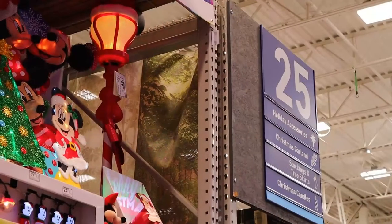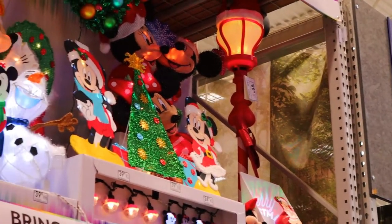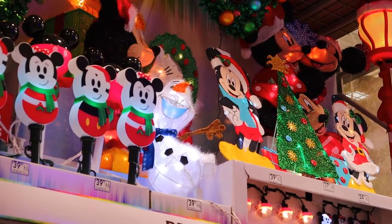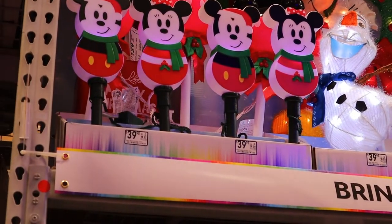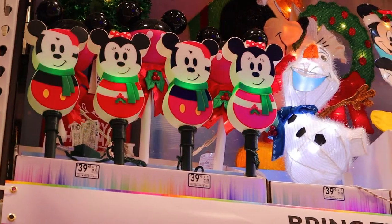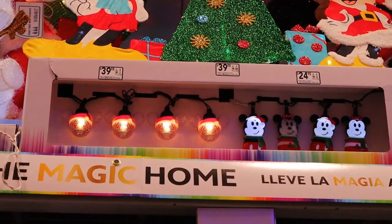If you're looking for Disney-related stuff, aisle 25 — this whole shelf up here and below is all Disney items. You have some front yard light-up Mickey displays, and they light up.